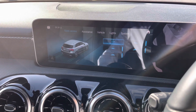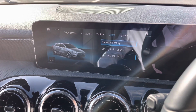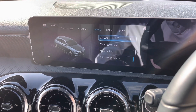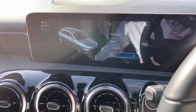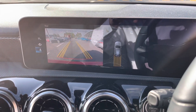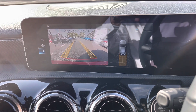In the vehicle settings you've got your lighting fully customizable and Dynamic Select, with individual, sport, comfort, and eco drive modes — all dependent on your preference. When you put the vehicle into reverse you can access the rear-view camera on your display, which also initiates your parking sensors, making it nice and easy to park.